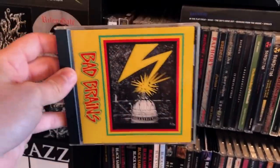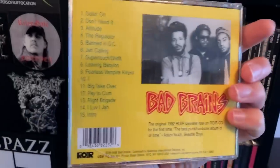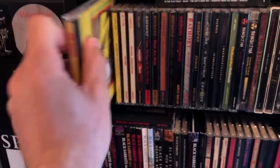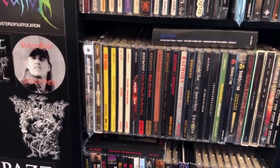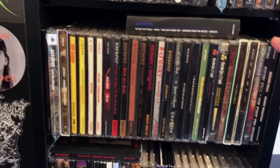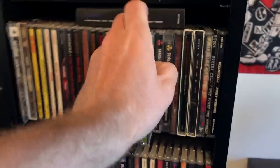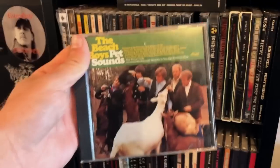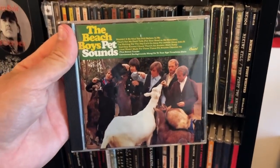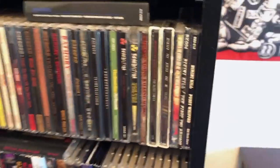Bad Brains self-titled album is one of my favorite albums ever. It never gets old — you listen to it and it radiates so much fucking positivity. We've got the Beach Boys — this one sticks out like a sore thumb, but it's a good album. The harmonies are excellent, the songs are well-written.